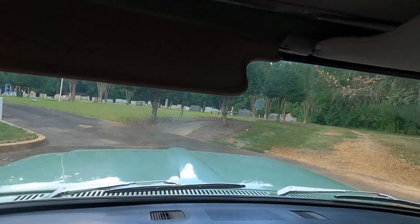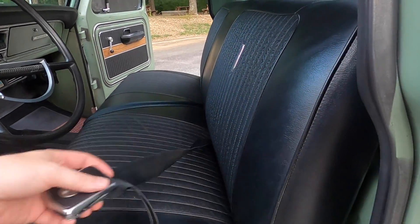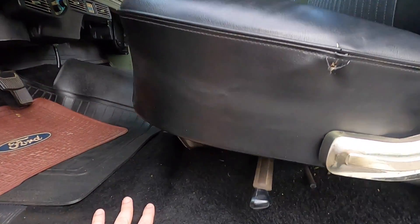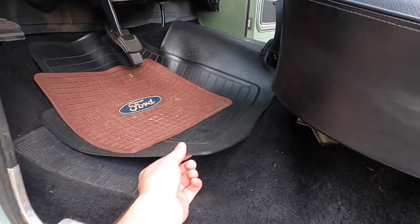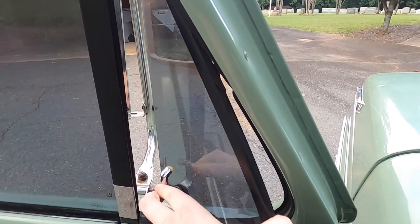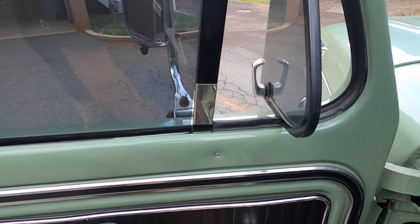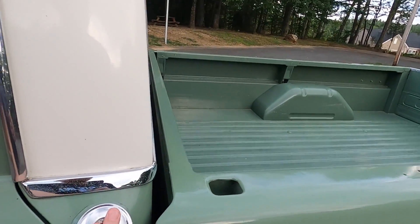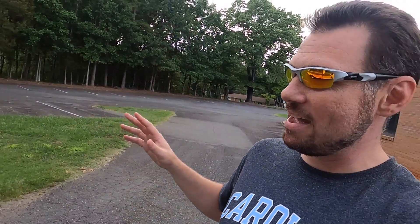I don't have a rear view mirror — it didn't come with one. But look, even the headliner is completely original. From what I understand, the interior has never been redone. It had a seat cover on it for a long time. The only issue is here on the seat — and by the way, I am six foot five so I don't fit in it very well. Lap belts and no shoulder belts back then. This is the original bench seat and it does have a cut and tear in it there. But the carpet is ridiculous — it's in great shape. The vented windows here can completely turn out. Of course manual windows. The gas tank is right here on the side — side collision, not a good thing.